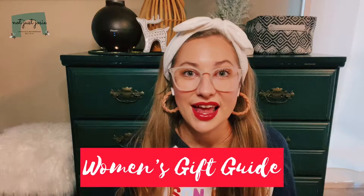Hey everybody, welcome back to my channel. So today we are doing a Christmas women's gift guide and pretty much everything is going to be under $50, except for the last few items. And I also have some stocking stuffers for y'all that'll be under $25. I'm going to try to insert a picture if I don't have the actual item on hand, but I want to get through these really quickly. So let's just go ahead and get into the video.